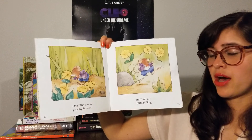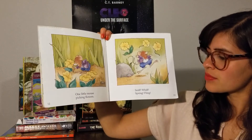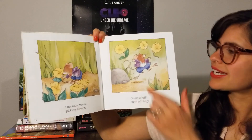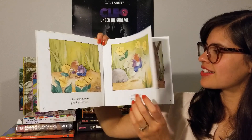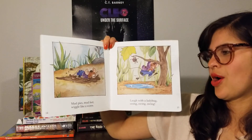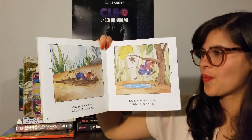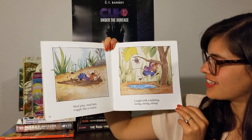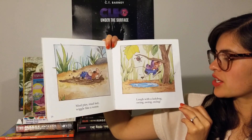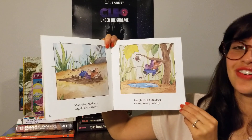One little mouse picking flowers. Sniff, whiff, spring, fling — he just threw those flowers. Mud pies, mud feet, wiggle like a worm. Oh no. Laugh with a ladybug — swing, swing, swing. He's swinging from the tree.